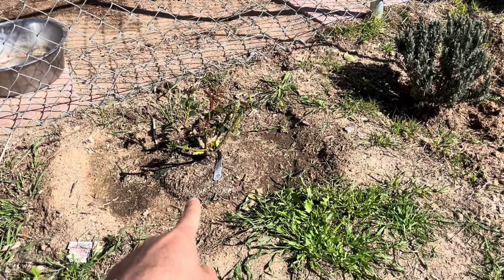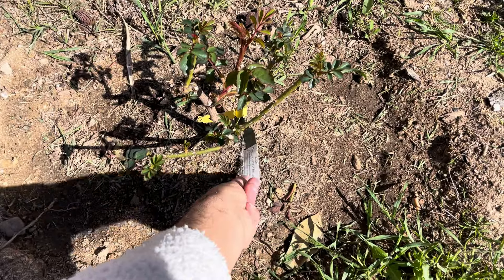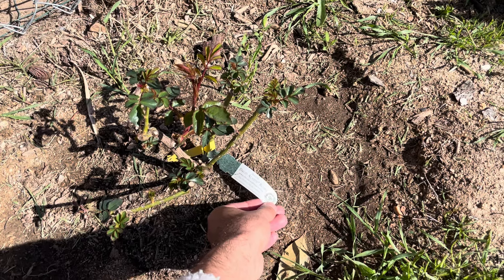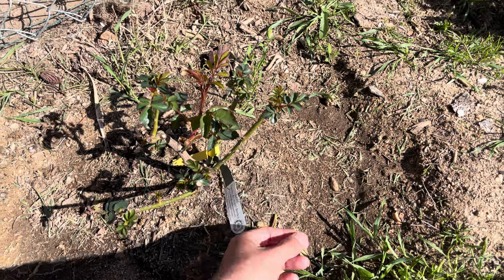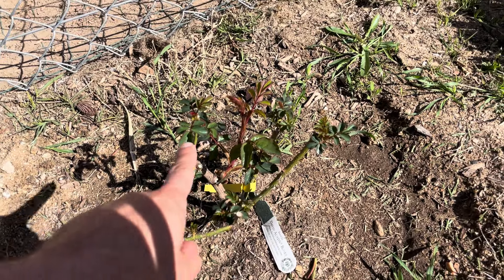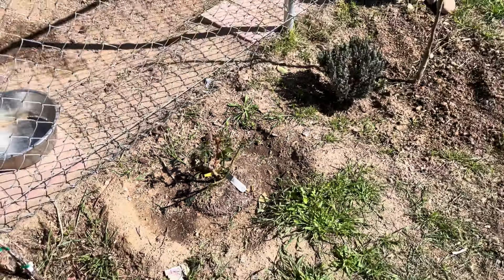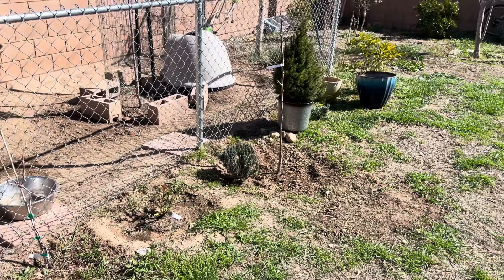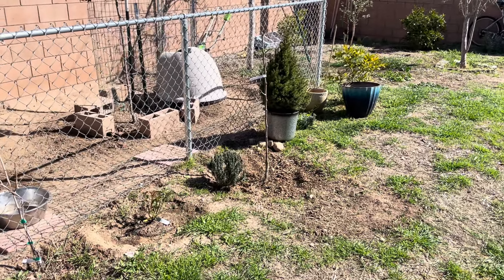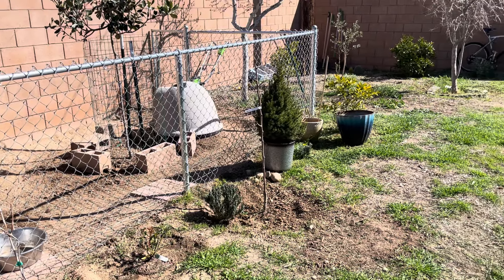I'm super excited about this — I started really getting into David Austin roses and watching videos, and these roses are just beautiful. I got two rose bushes. This is the Lark Ascending — it's a really pretty peachy color rose. Look, it's awake, putting on new branches and new leaves! I'm really excited for this to grow into a really big beautiful bush lining the dog enclosure — hopefully four feet tall and wide. It should have beautiful blooms. That Lark Ascending rose is new.